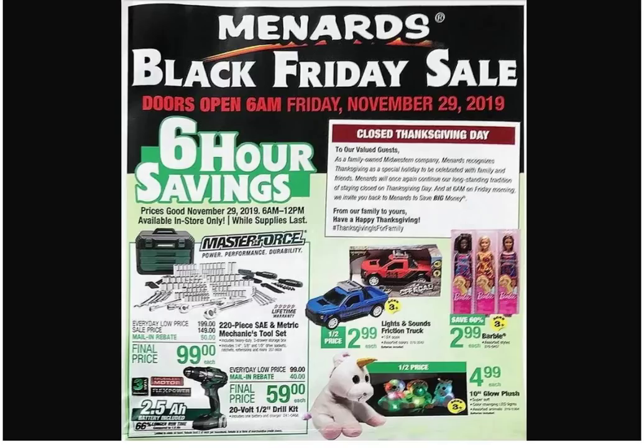Hey guys, welcome back to the Struggleville YouTube channel. This video we're going to check out the Menards Black Friday ad for 2019. When I say 'we,' I don't just mean you and me — we have company. She'll join us later, so first page — I haven't looked at it yet. Monica cheated because she couldn't help herself.